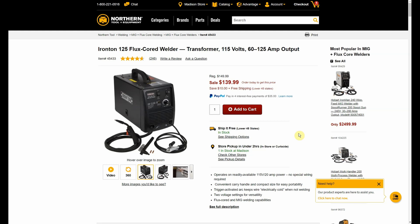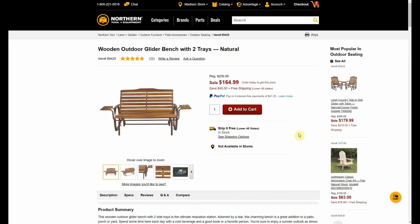We have the Ironton 125 flux-core welder, 115-volt, 61–125-amp output. $149.99, only a ten-dollar discount down to $139.99, but then we take that twenty off — $119.99, pretty good deal for that welder. We also have the wooden outdoor glider bench with two trays, normally $209.99, down to $164.99. Everybody with a porch, patio, or deck loves a glider.